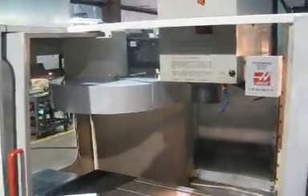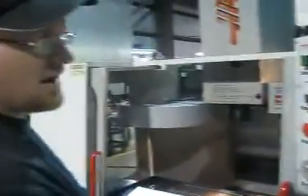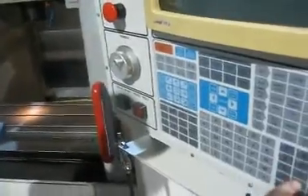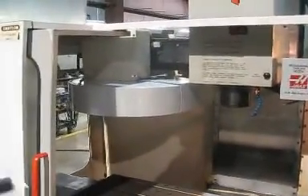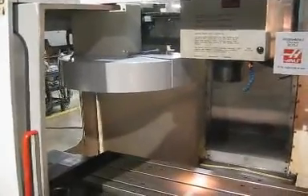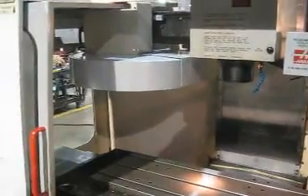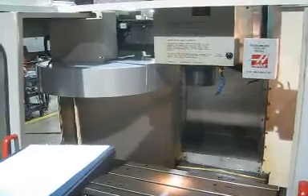Next thing we will do is run the spindle. This machine has a 7,500 RPM spindle. Right now I am running it at 5,000 RPM. This machine was previously warmed up. It is getting good oil through there. It sounds very good. Next I will ramp this up to 7,500 RPM.